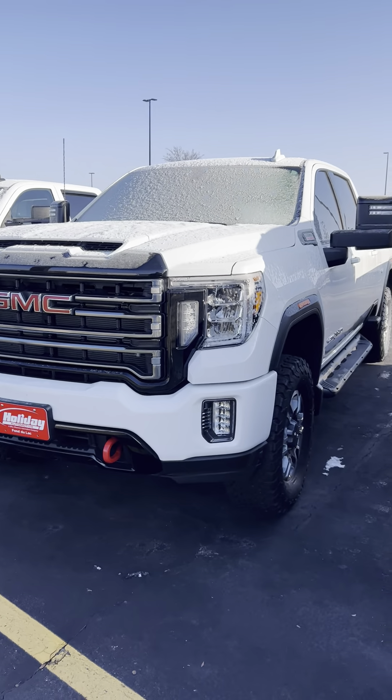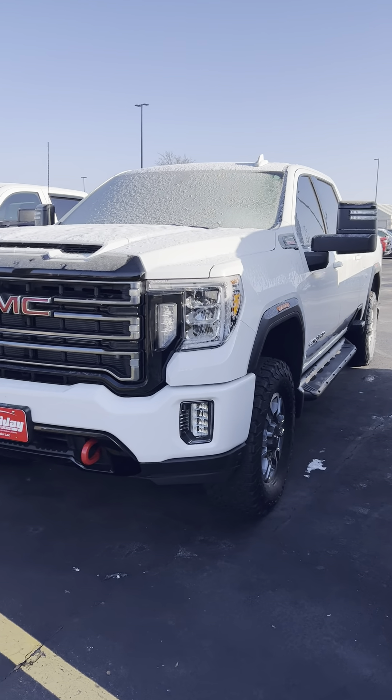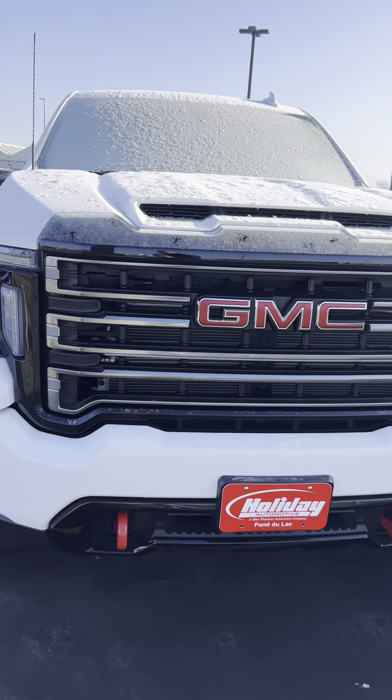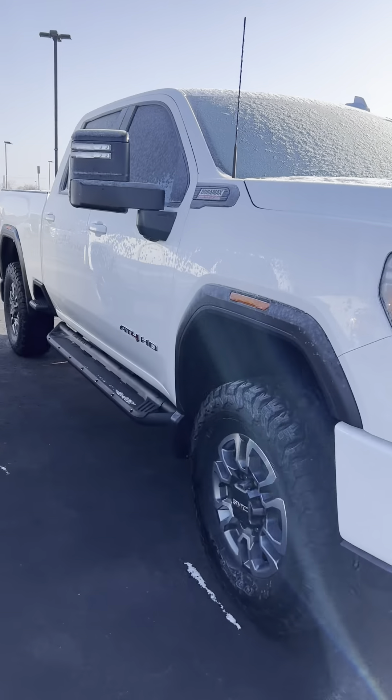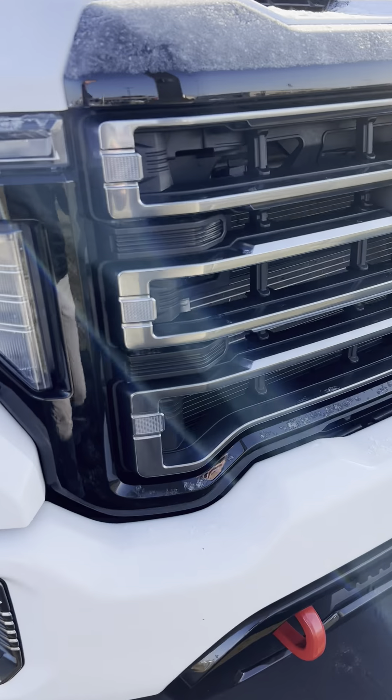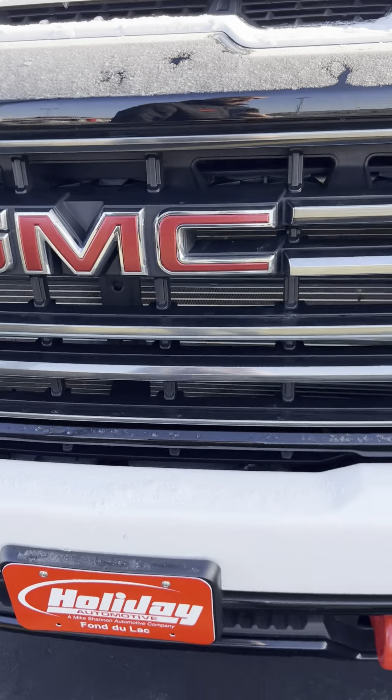Good morning, Denny. This is Jamie from Holiday Automotive. Just want to give you a quick walk around on the AT4 diesel 2500. This is the '22.